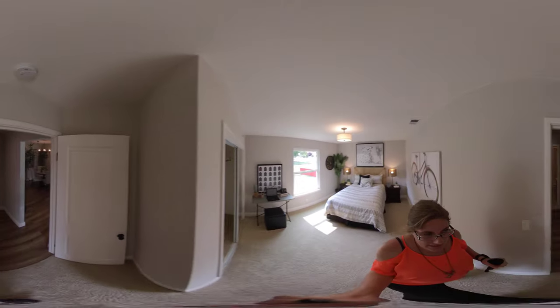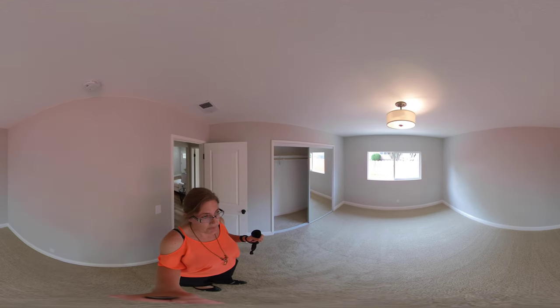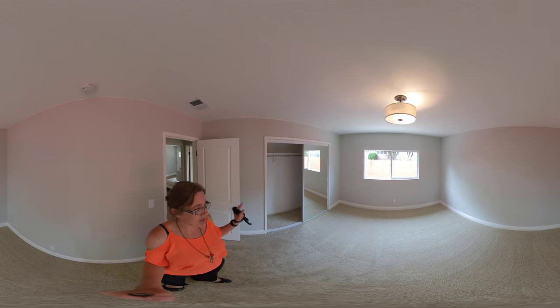Then if you go into the next bedroom, you have the same thing — new carpet, fresh paint, and large mirrored closet doors. I love the feel of the fresh carpet, and you also have good-sized closets.